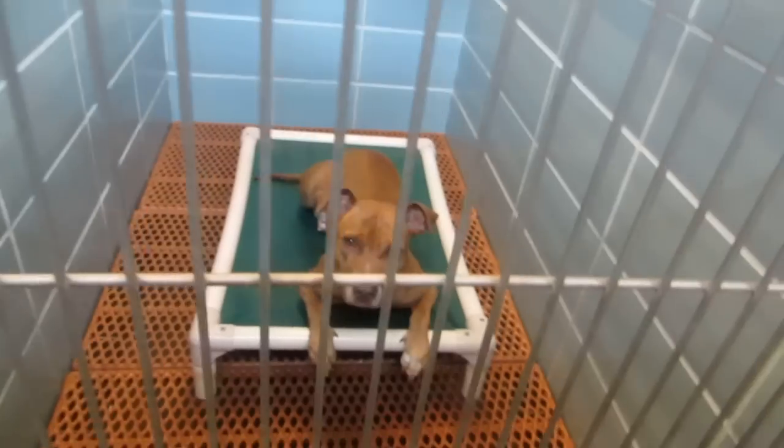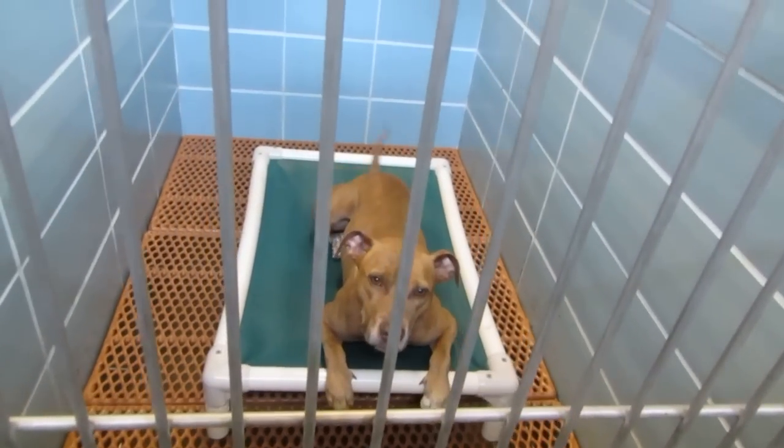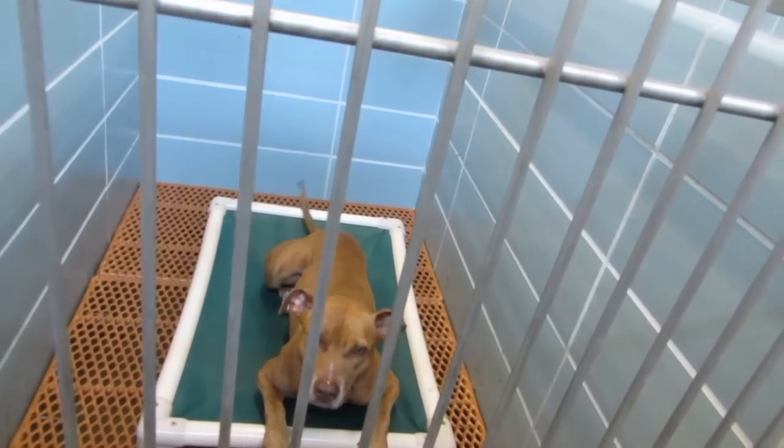Max is out for a walk — you saw him on last night's video. This girl is four years old, ID codes 56, 35, 38. She's 38 pounds, in kennel 311.